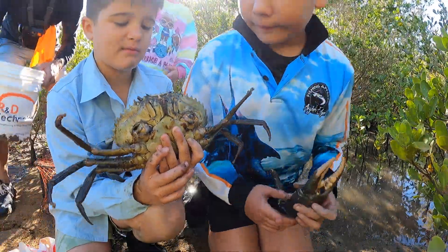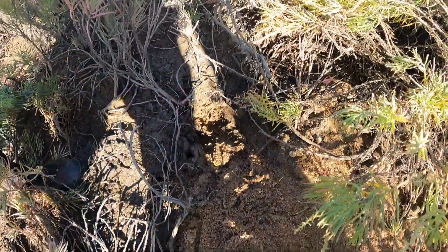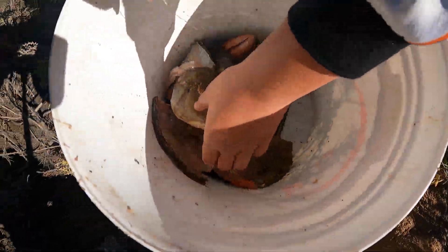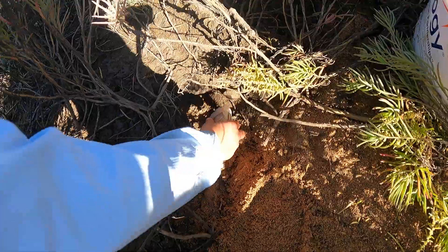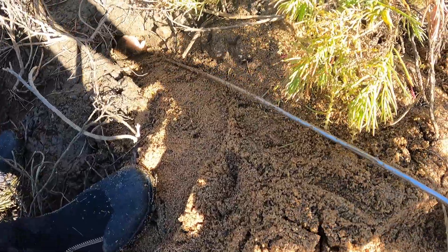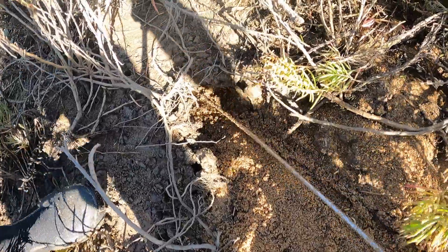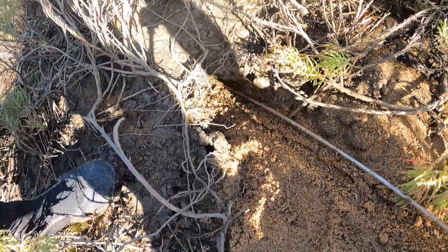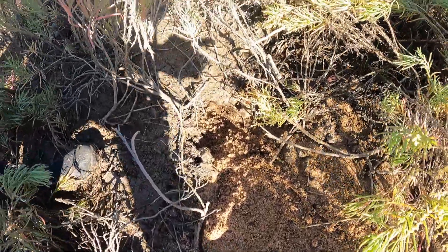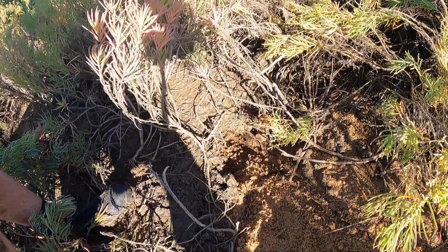When you come across crab holes, grab a fish head, put it down in there, get the hook and push it down. That way we bring in another crab — it can look after the hole, and then we can come back and there's another crab in there. Cool, yeah!